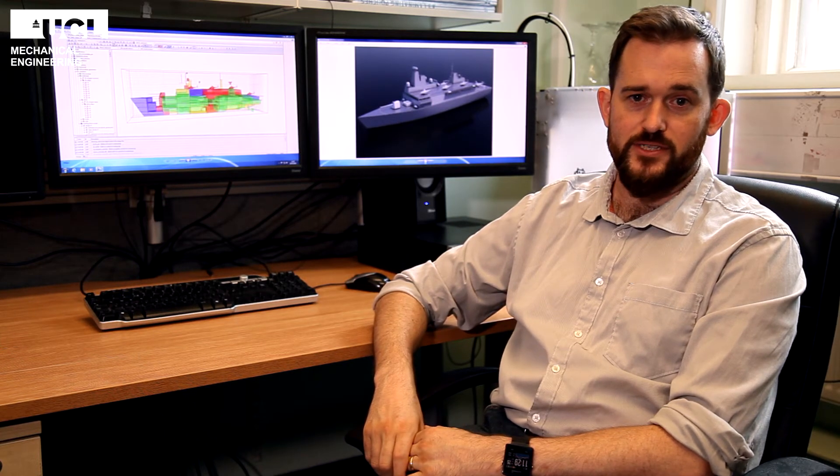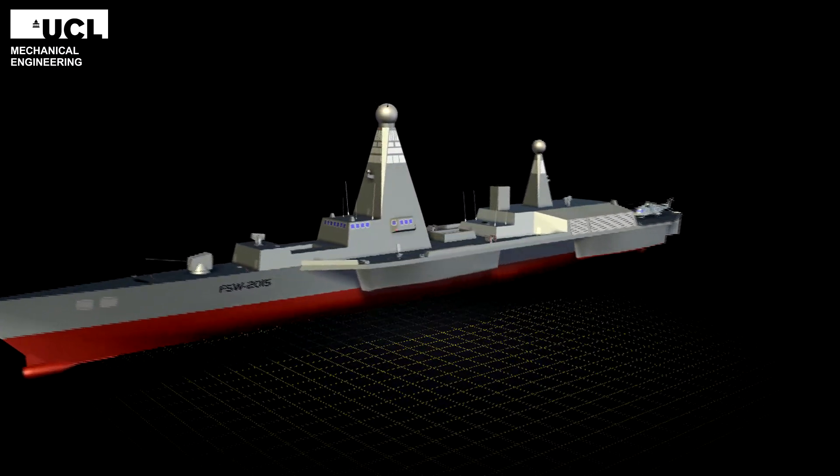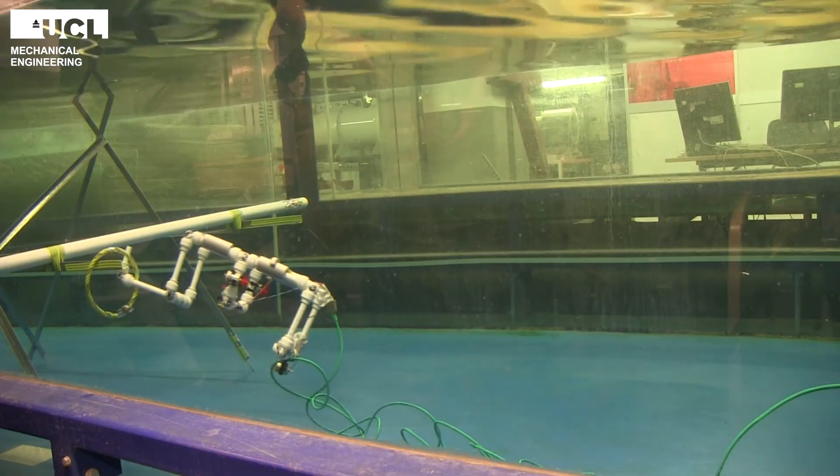As well as these skills, your knowledge of naval architecture and marine systems engineering will make you a confident candidate for jobs in the marine sector. The UK offers a huge range of marine-related employment opportunities, from consulting design engineers to shipping operators, surveyors and insurers.